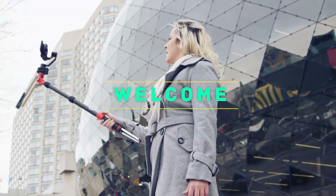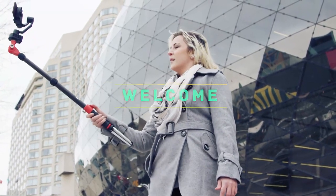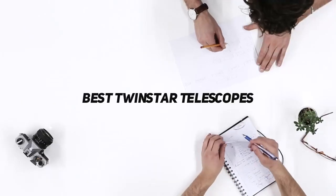Hey, welcome back to my channel. In this video, I'm gonna talk about the top 5 best twin-star telescopes.